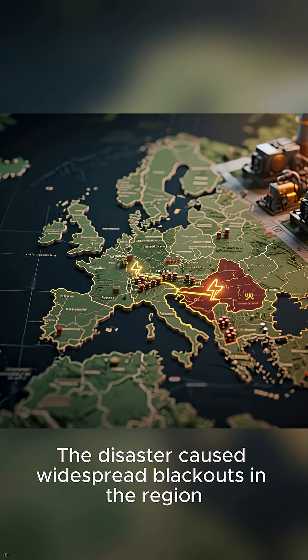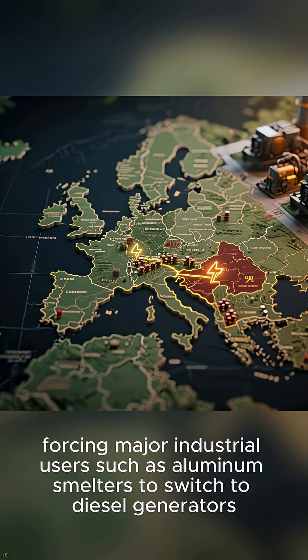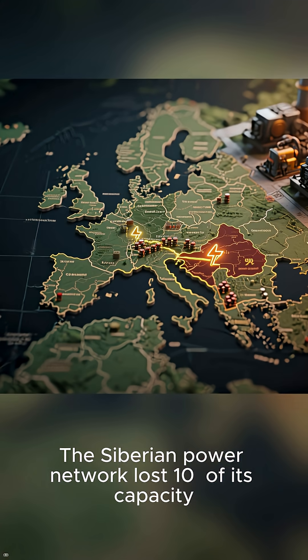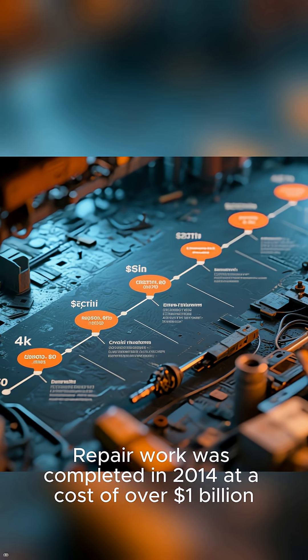The disaster caused widespread blackouts in the region, forcing major industrial users such as aluminum smelters to switch to diesel generators. The Siberian power network lost 10% of its capacity. Repair work was completed in 2014 at a cost of over $1 billion.